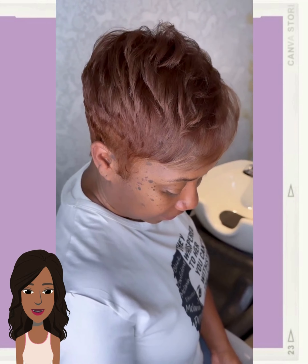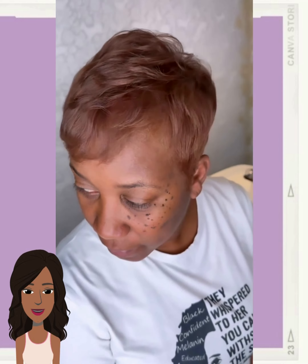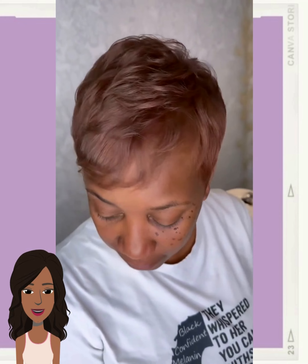Oh look at this chocolate pixie — gorgeous! The layering in the front is absolutely stunning, and that color is just so perfect for her complexion too.